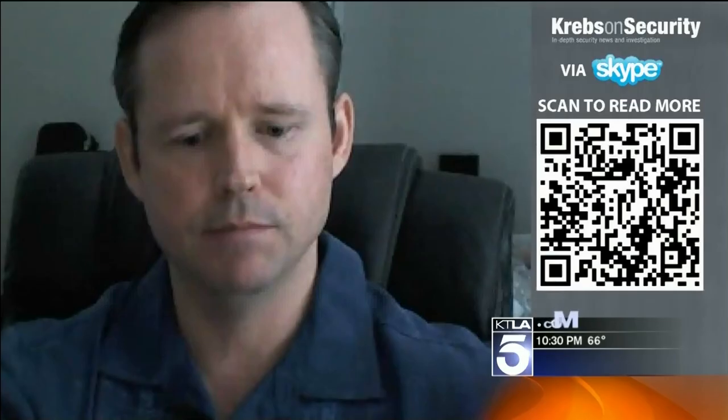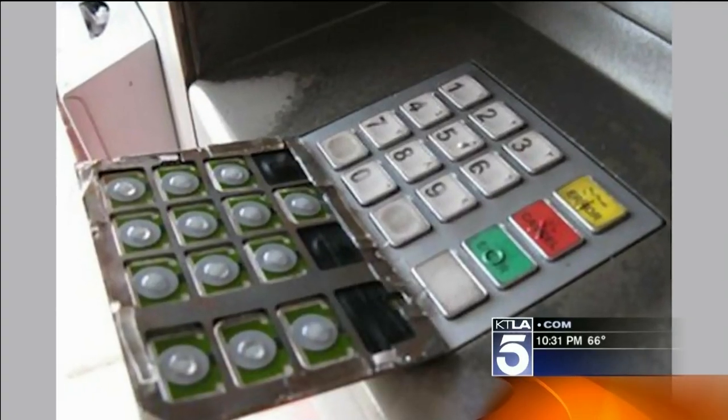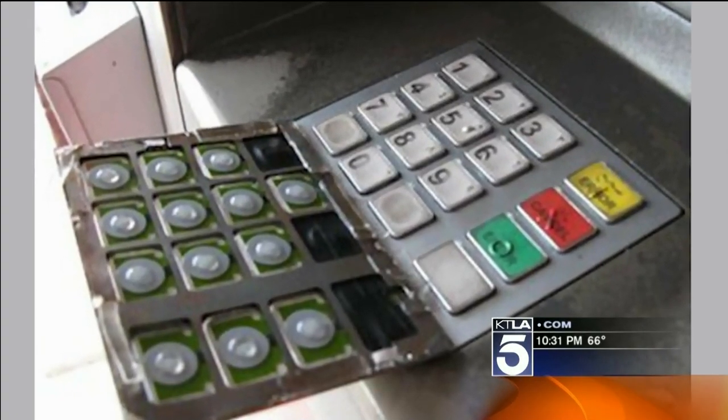Number five: way to protect yourself — simply cover the PIN pad with your hand, so that something overhead or to the side can't see your PIN as you're entering it.